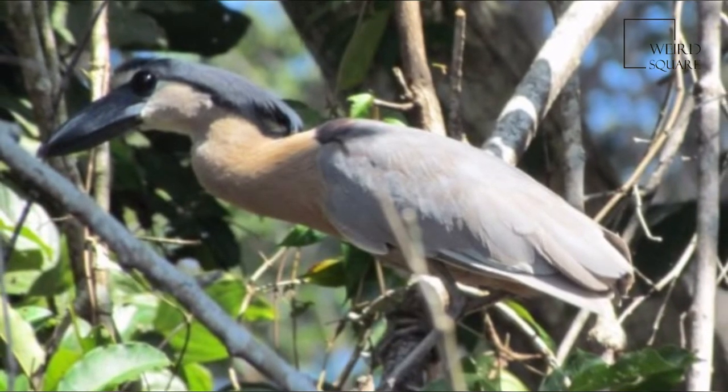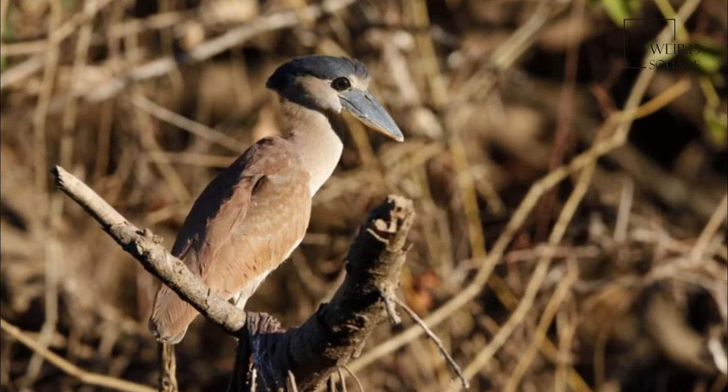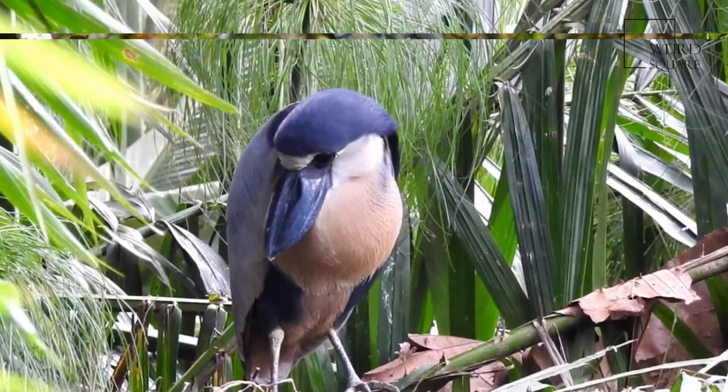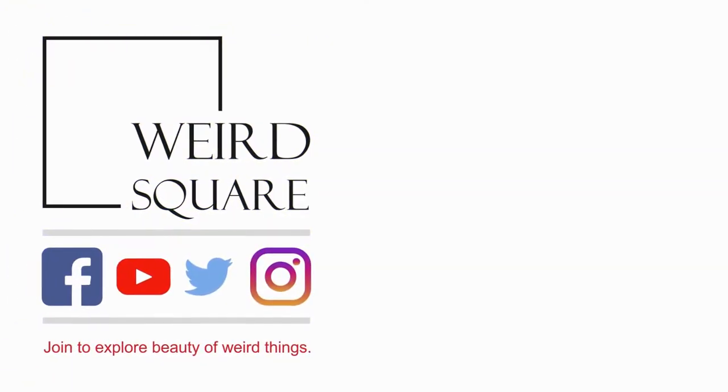Boat-billed herons range from Mexico to Peru, Brazil, and northeastern Argentina. They are non-migratory birds that tend to live in seasonal lagoons and estuaries, and will nest in mangroves. Boat-billed herons feed on shrimp and small fish such as Dormitator latifruns, a species of fish.